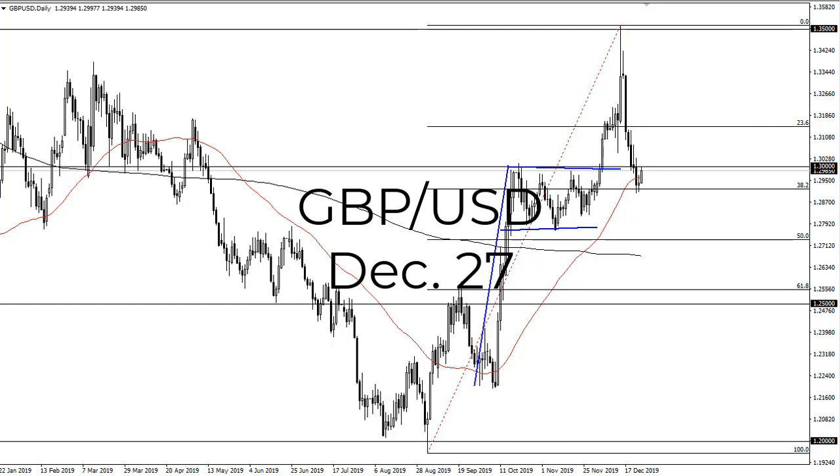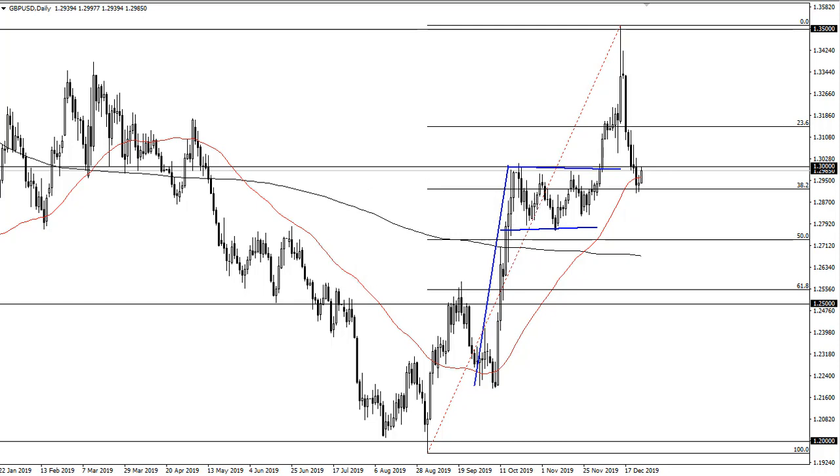From FX Empire, this is Chris taking a look at the British pound US dollar. The market has reached 1.30, and I think if we can break above there, we enter this area again — 1.325 and 1.35 are both potential targets.